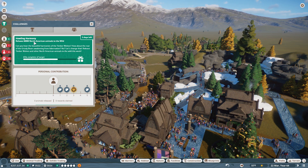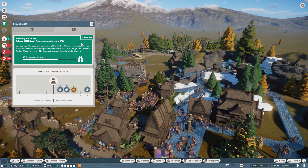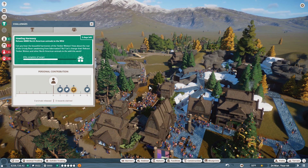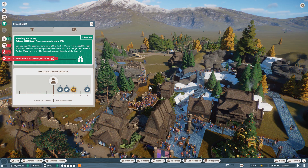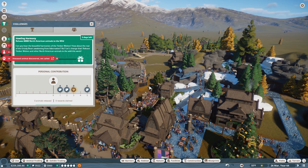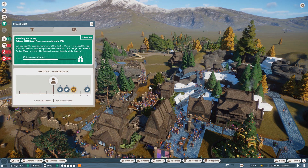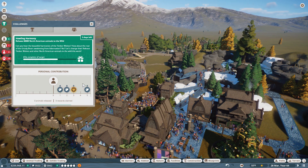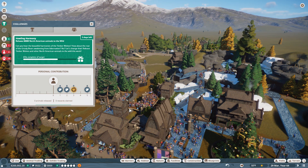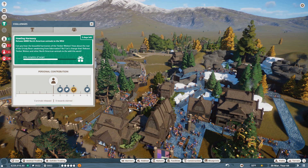The challenge is called Howling Harmony: release 60,000 North American animals to the wild. Can you hear the beautiful harmonies of the timber wolves? The roar of the grizzly bears awakening from hibernation? We're going to release timber wolves and other North American animals into the wild this week, including getting some timber wolves as roleplay sled dogs for the people who live here in this arctic wilderness.